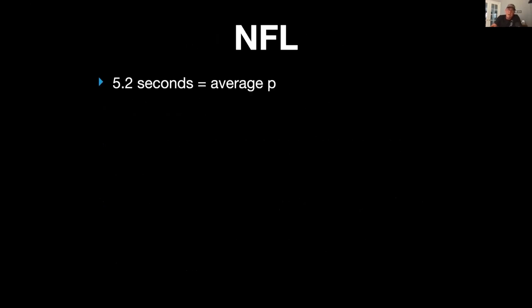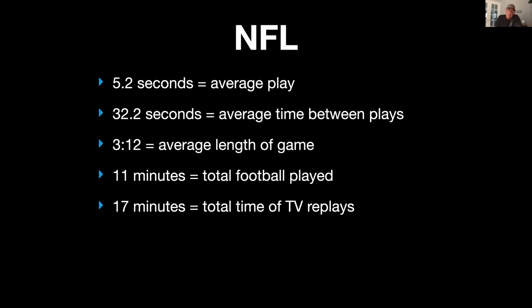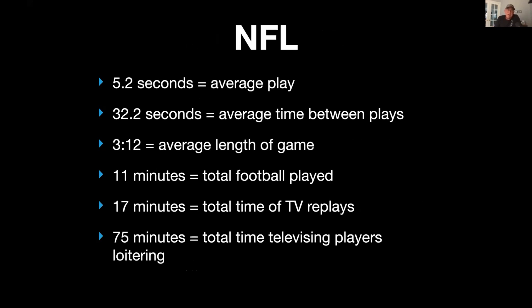The NFL is even crazier — five seconds of play, 32 seconds between plays. The average game, because of commercials, is three hours and 12 minutes, but there's only 11 minutes of actual football. There's 17 minutes of replays and 75 minutes of televised players just standing around loitering, and that doesn't even count the commercials. As Brad said, calling the game choppy is an understatement — it's basically a little bit of action and a whole lot of standing around.